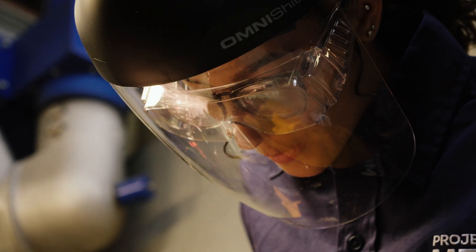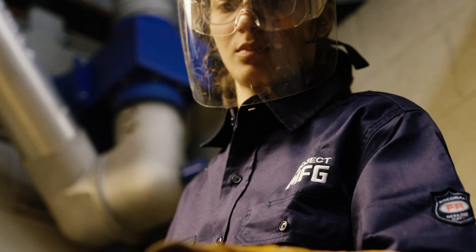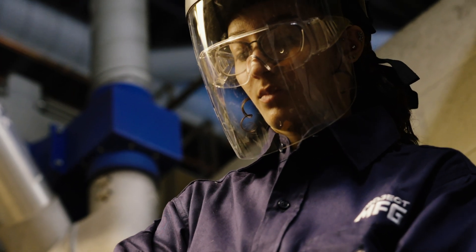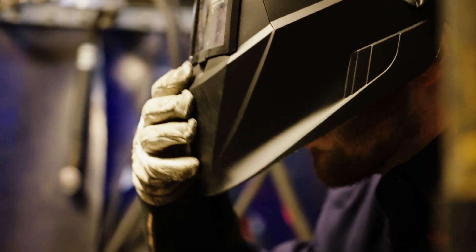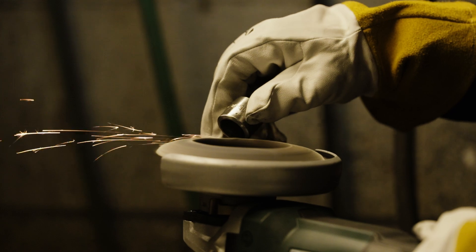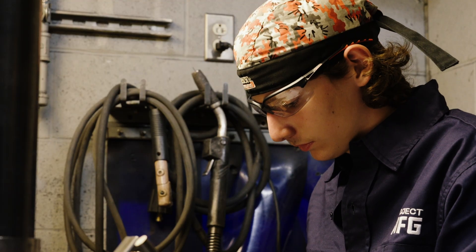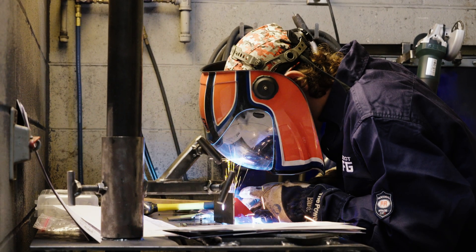My favorite part about welding is honestly that you can create so many things. You can really touch into your artistic side, but you also can build stuff for the world and overall how everything works. Welding is what holds the world together. That's why I say there's something in it for everybody. There are so many opportunities for people to go out and find their craft, because that's what we have to start saturating the market with — good, talented, skilled men and women to take over for those getting ready to retire.